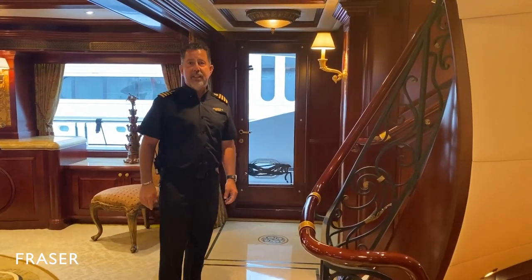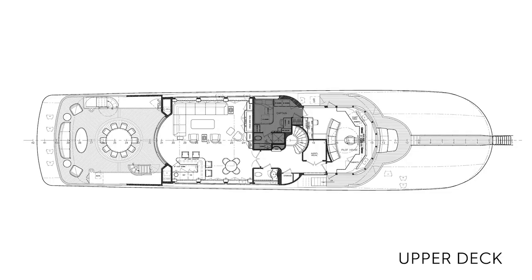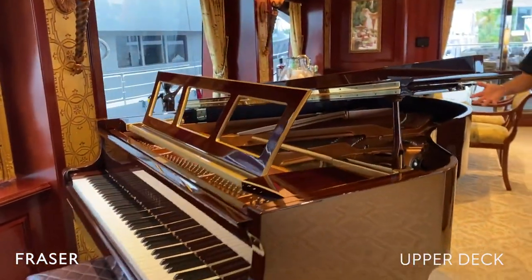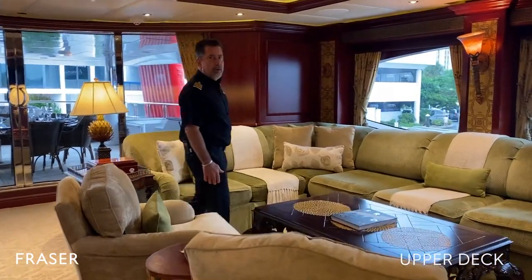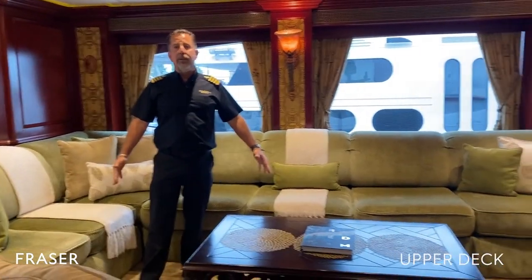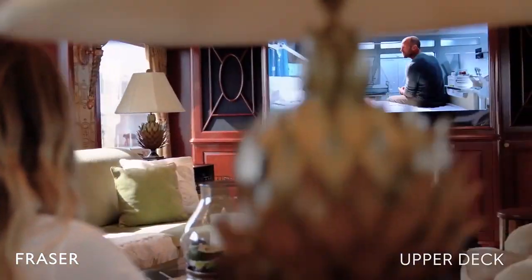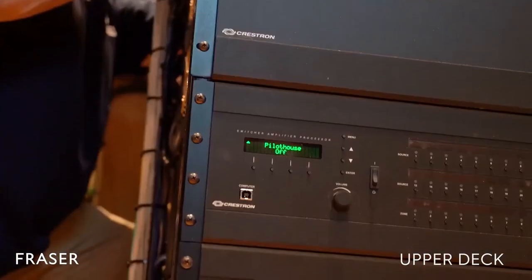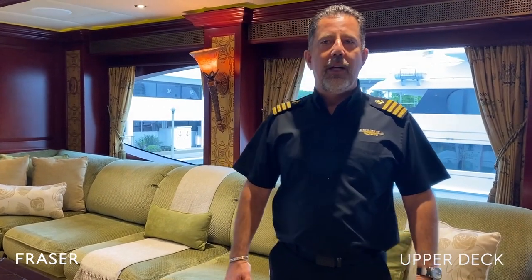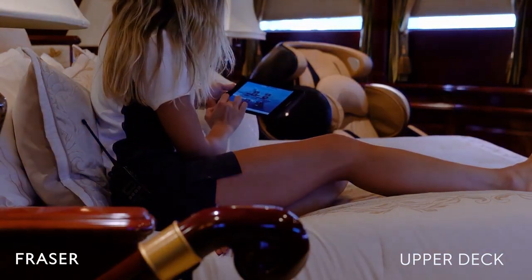Follow me to the upper deck where the sky lounge is — one of the favorite areas for guests. Here we have a baby grand piano that plays by itself, or you're welcome to play it if you're a piano enthusiast. We have ample seating for the whole family to get together. We have a fireplace and a 75-inch TV. The audio-video system on this yacht was completely refitted in 2018 with all 4K TVs. We have Kaleidoscope with 1,500 movies, Apple TVs throughout the boat, and Apple iPads as remote controls.